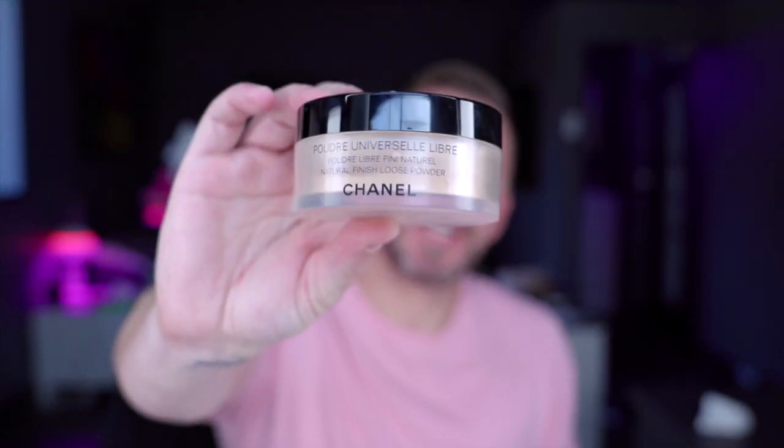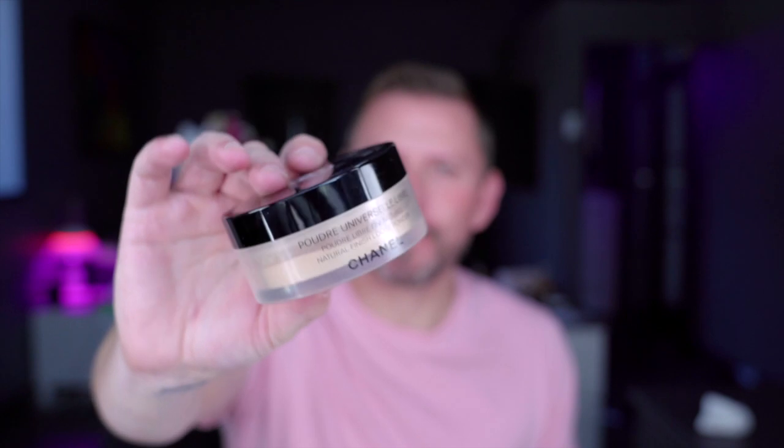This is an old product and I keep it, but I dislike the company unfortunately. It is the Universal Powder, Natural Finish Loose Powder by Chanel. It's a really lovely powder. I just don't buy anything from Chanel — I don't like the company personally. I had a horrible time with them about a decade ago where I was summoned to head office, so I don't purchase from them.